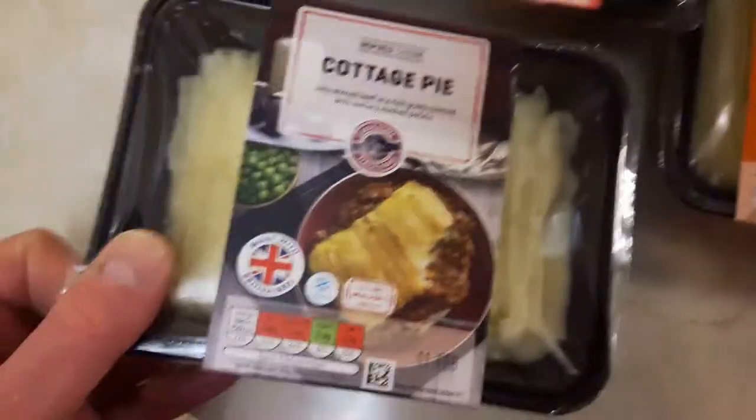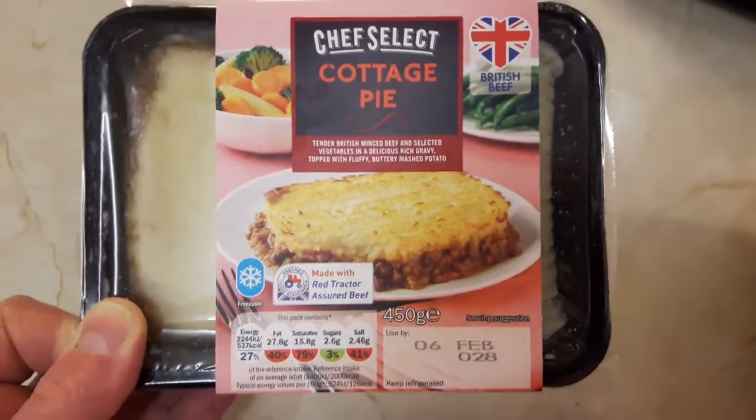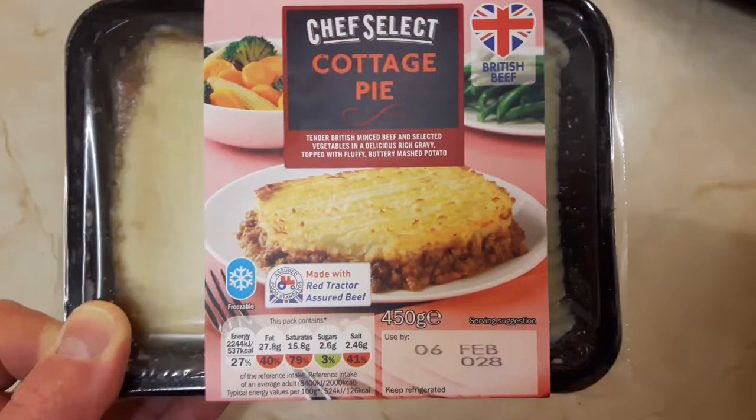Anyway, these two are going back in the fridge and I'm having that one for my dinner in a minute. See you on the next one, people. Bye!